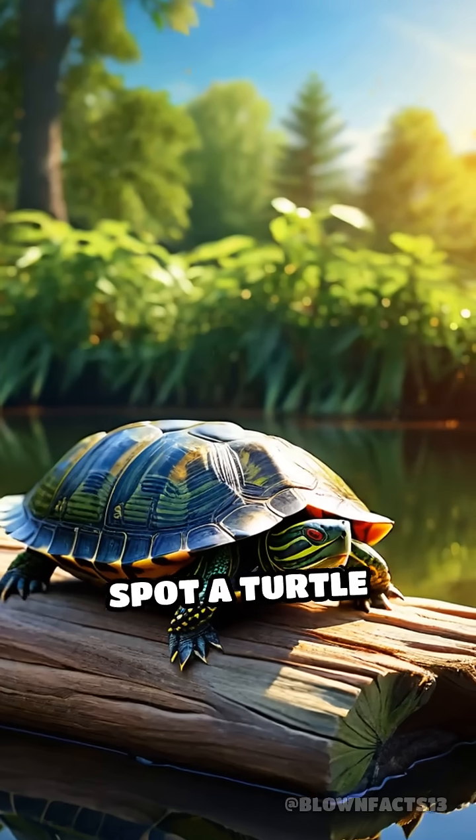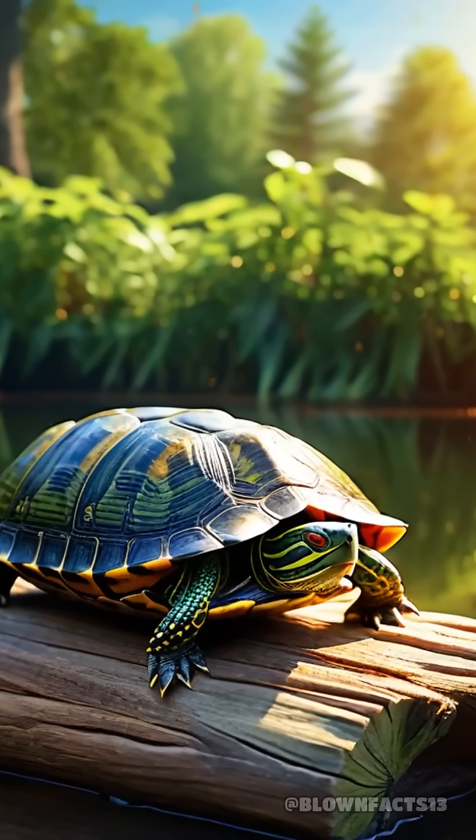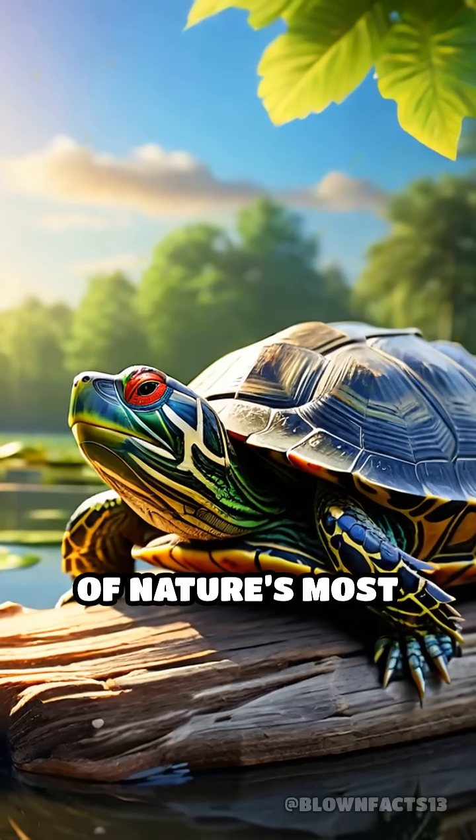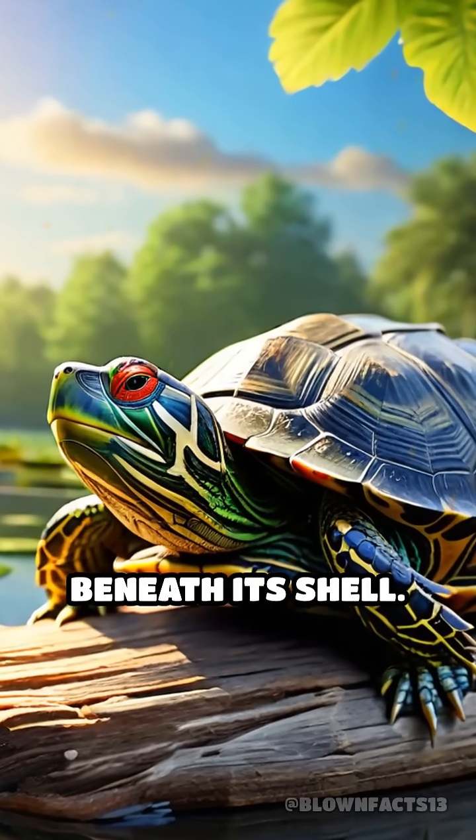So next time you spot a turtle sunbathing on a log, remember: it's not just a slow mover, but a winter survivor equipped with one of nature's most mind-boggling tricks hidden right beneath its shell.